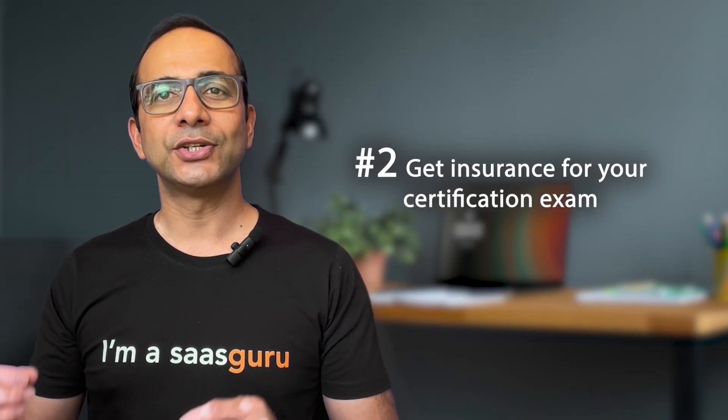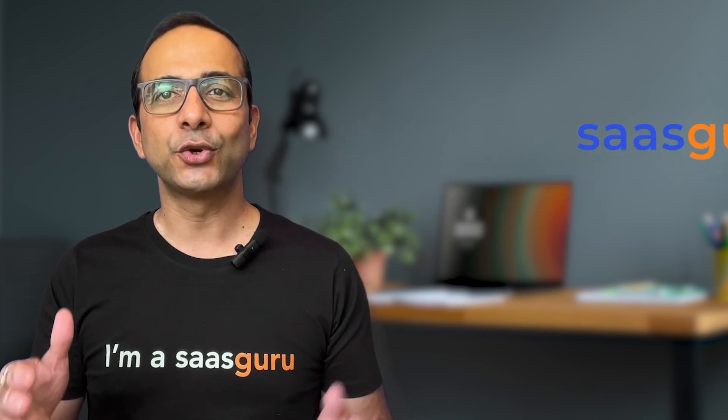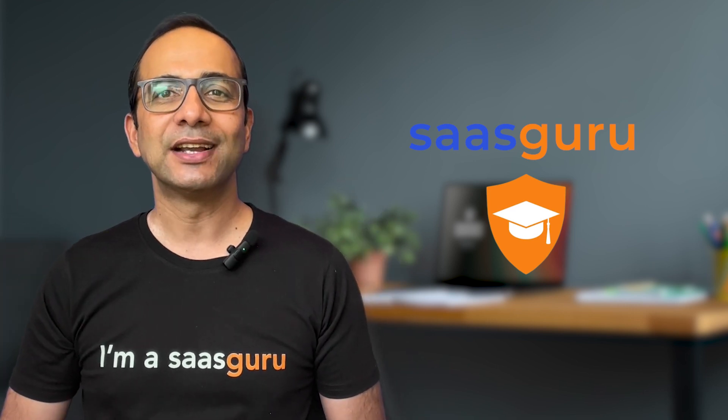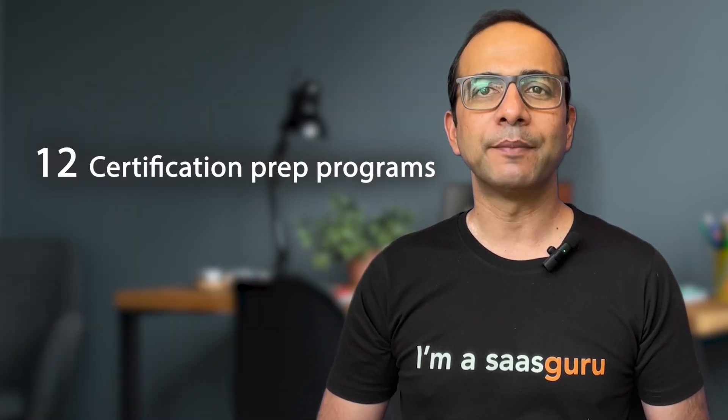Number two: get insurance for your certification exam. That's right — with SaaS Guru, you can now get certification exam insurance. Say goodbye to wasting your hard-earned money on failed certification attempts. SaaS Guru offers 12 certification prep programs with an impressive 98.7% first-time pass rate.